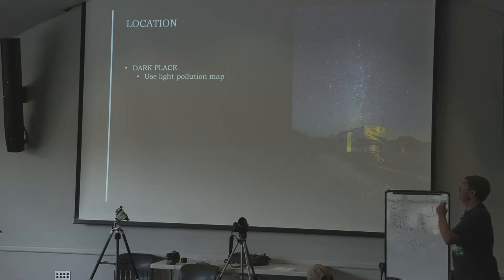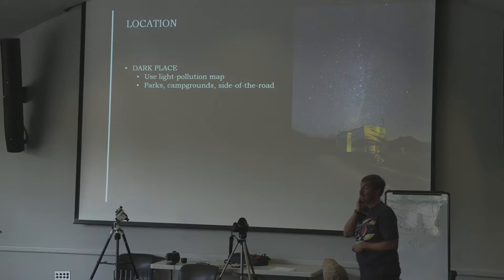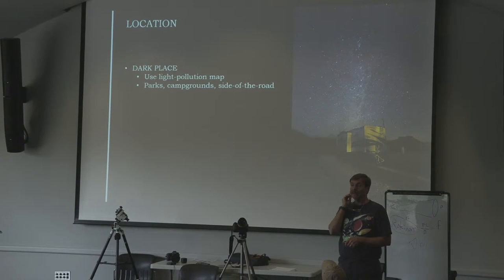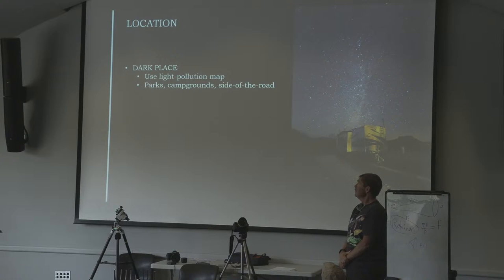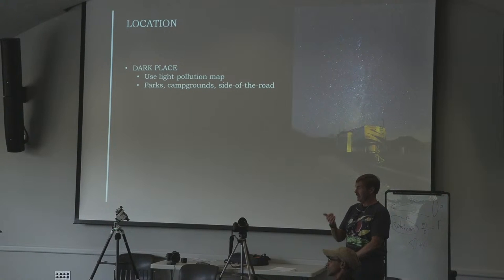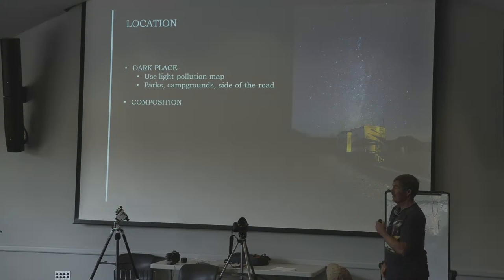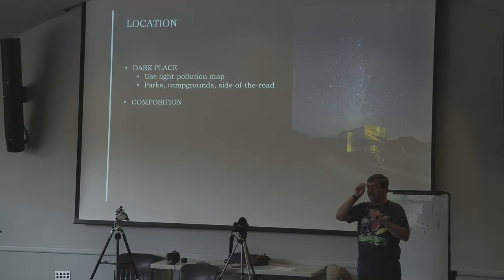You've got to get to a dark place. Light pollution maps will show you where to go. Downtown Ann Arbor is bad; downtown Detroit is horrific. Parks and campgrounds work well — I've taken pictures by the side of the road, and I've shot from the edges of cemeteries. Once you explain what you're doing, people are generally very nice. Amy mentioned a peninsula on Lake Huron — as long as you're not destroying the place, people are fine. You've got to get out of town and find a dark place.